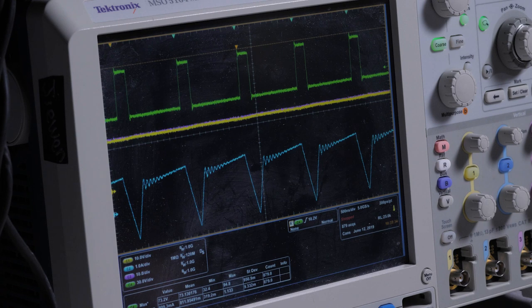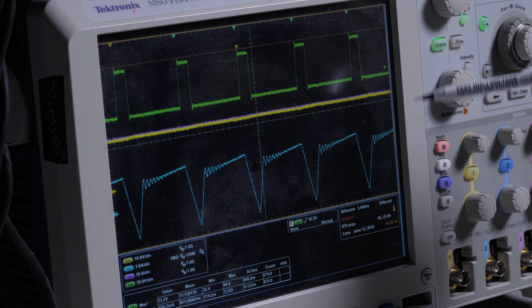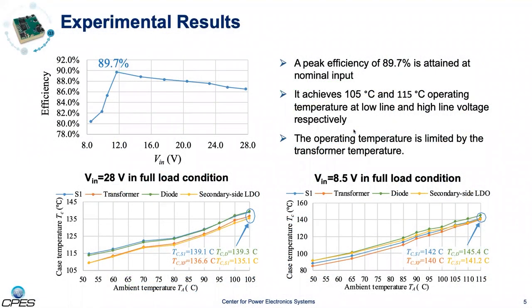Here shows the main waveforms of the gate drive power supply at nominal voltage and rated power. Zero voltage switching is achieved and the duty cycle at this operating point is 81 percent. The efficiency versus input voltage curve is shown here. A peak efficiency of 89.7 percent is achieved at nominal voltage. High temperature testing is also done to evaluate its thermal performance. It achieves 105 degrees C and 115 degrees C operating temperature at low line and high line voltages. The operating temperature is limited by the transformer temperature, which raises the ambient temperature around the nearby components.